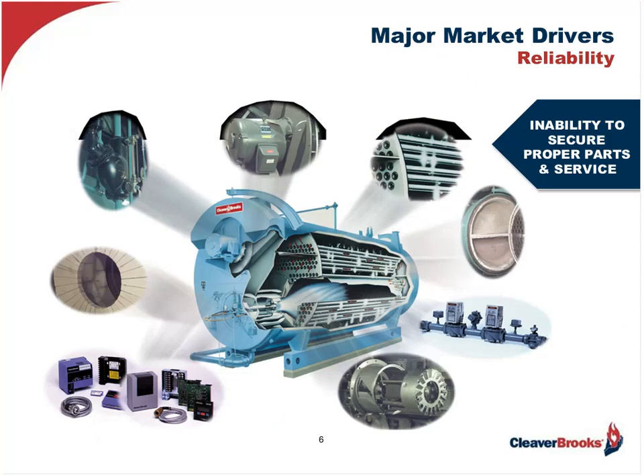The next major reason which impacts reliability is the inability to secure the proper parts and service when needed. This is often due to the fact that the burner has reached its obsolescence and/or the manufacturer or his representative is no longer in the area or has gone out of business.